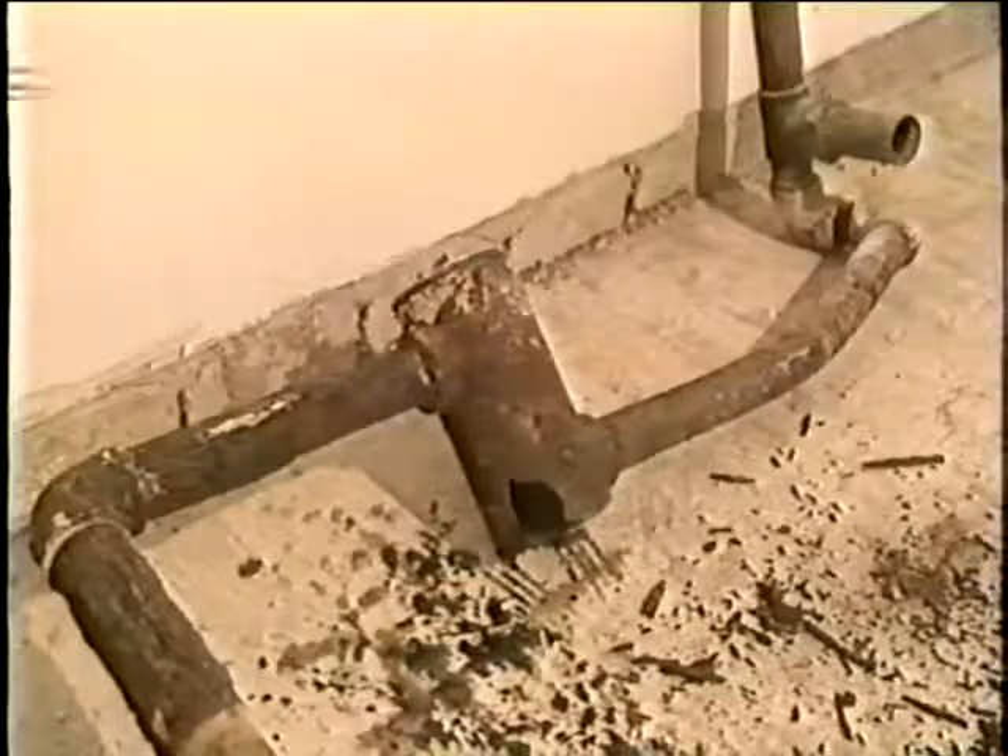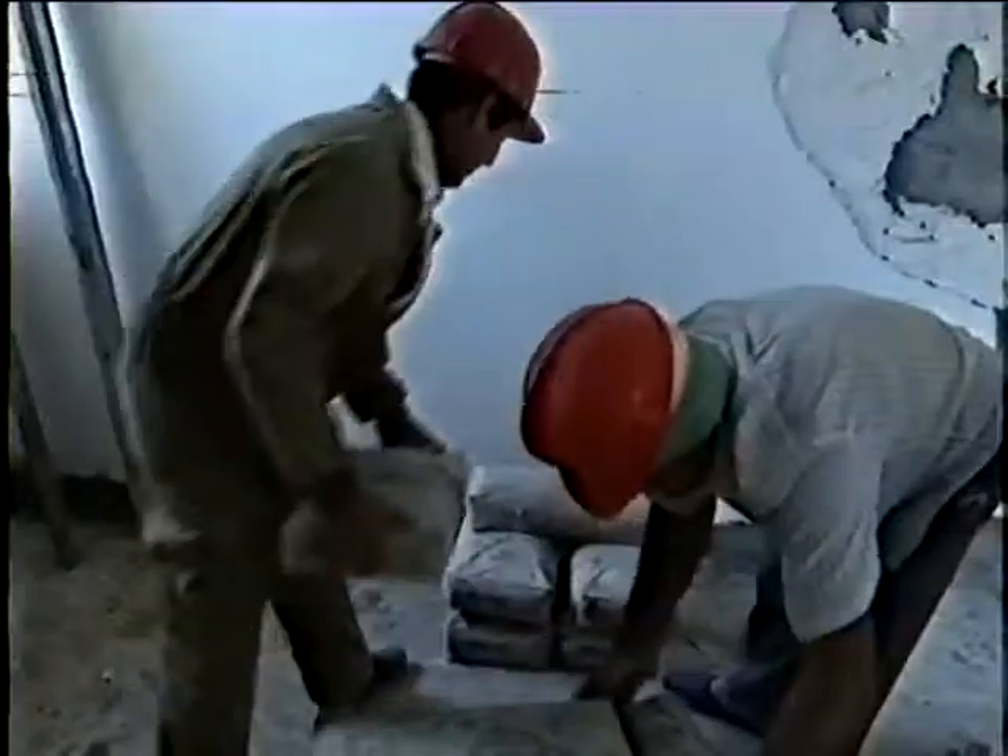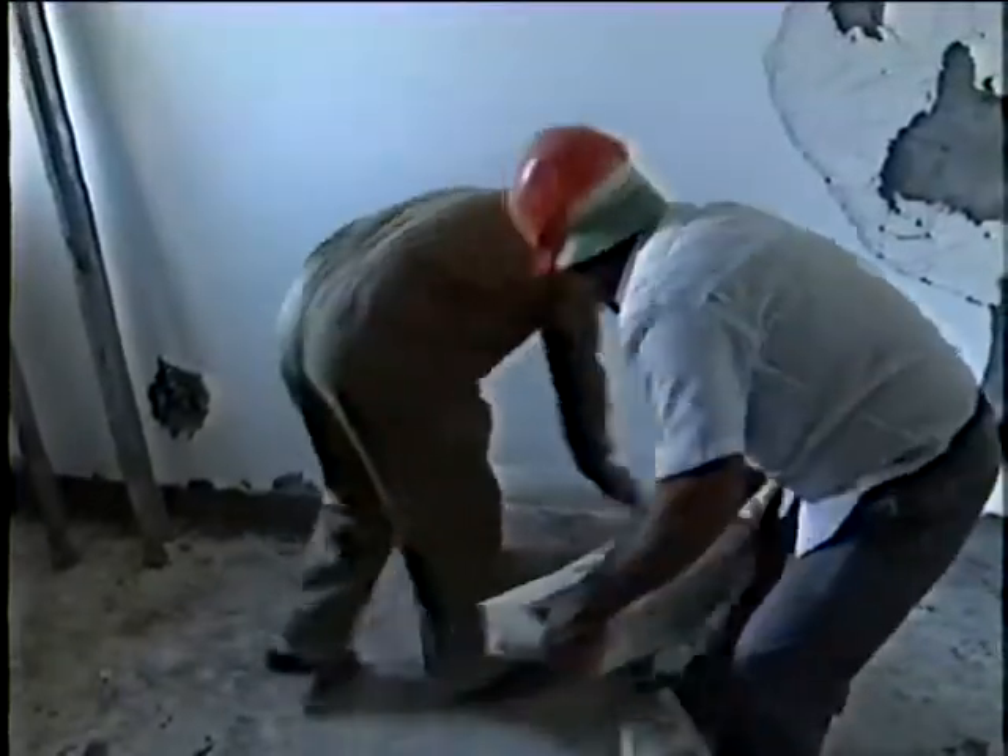One of the plumbing improvements added to the house is a new version of the P-trap. The old drains have been replaced with new drains featuring a Spanish version of the P-trap — if you take off the top cover, it works like a standard P-trap, but if you lose a ring or something down the sink, it will fall right into the bottom of this trap. For Newsline Rota, I'm Petty Officer Curtis Crosby.